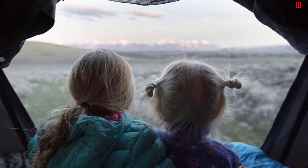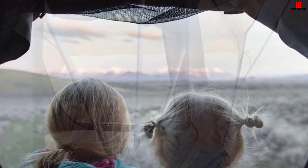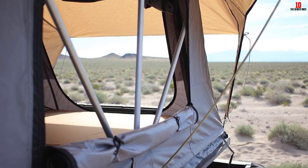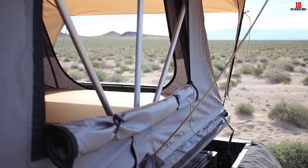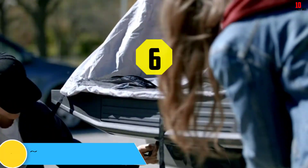The mattress isn't as thick as more expensive options, and the ladder is sliding rather than telescopic, so it takes up more room when not in use and isn't as stable. If you're concerned about weight or have a smaller vehicle, the Front Runner rooftop tent is a great option that offers fantastic value for money.